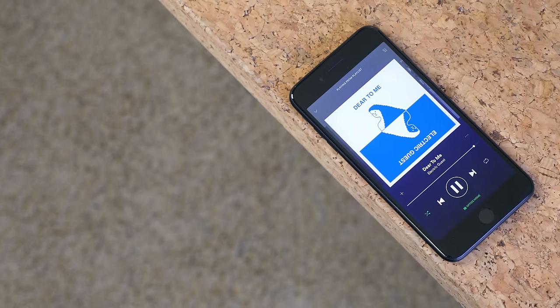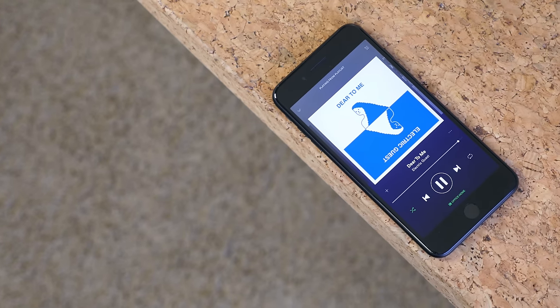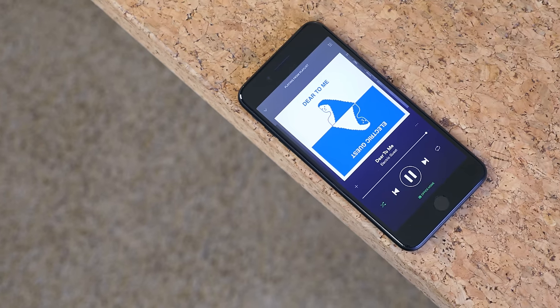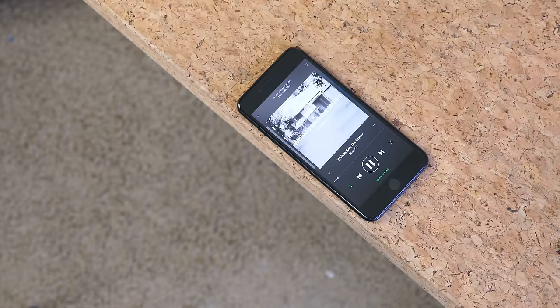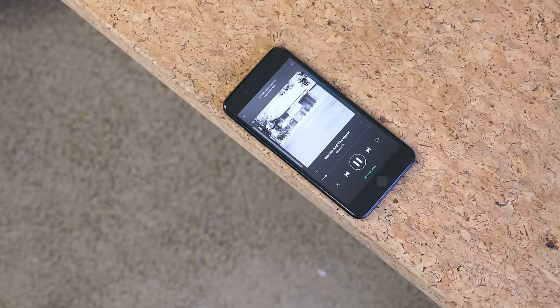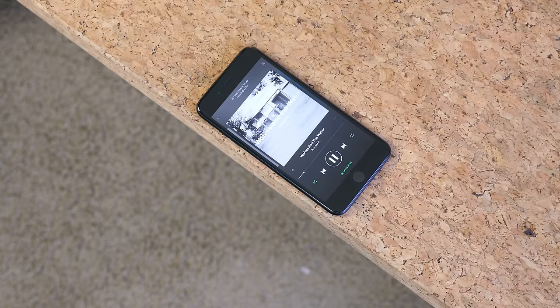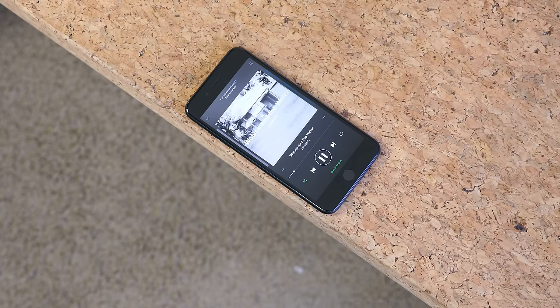With that said, the speakers are much better than those on the iPhone 6s, 6s Plus, 6, or 6 Plus. There's a front-facing speaker that doubles as the call speaker and a bottom-facing speaker that's a bit louder. Overall, two stereo speakers make content much more enjoyable to consume.